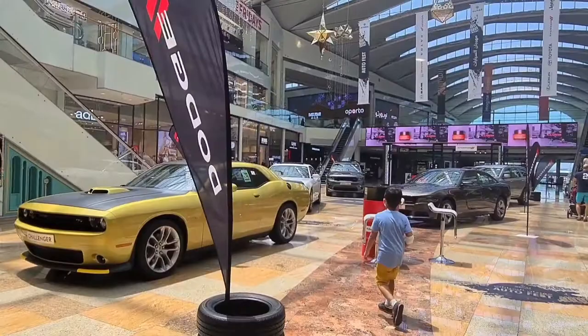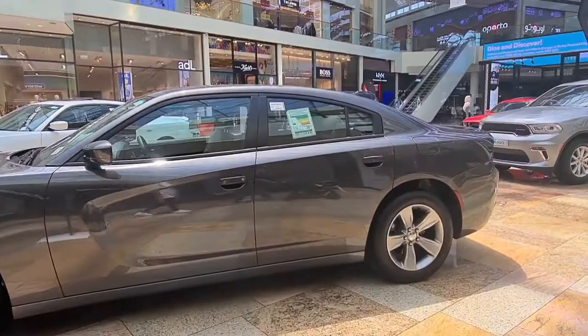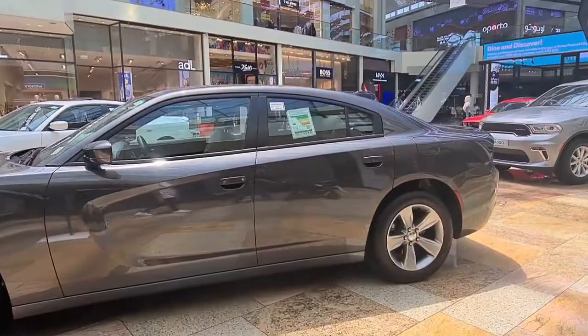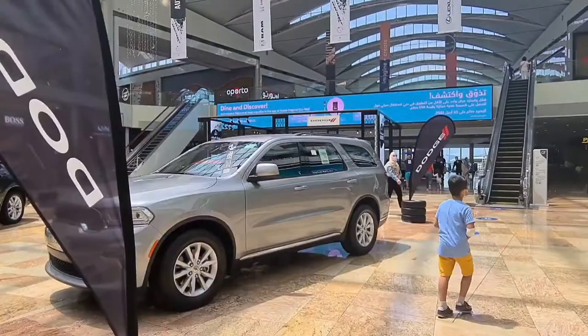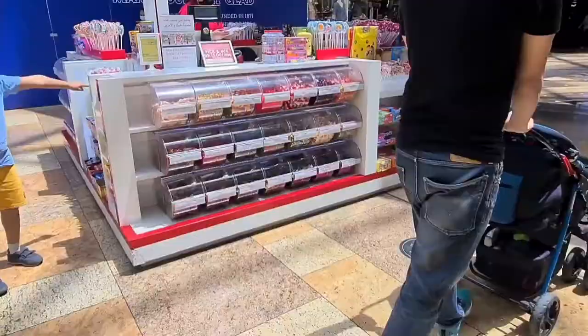Here you can see there are so many cars on display — these are for prizes. Prize competitions always keep happening in UAE, so if you win something you get a prize like a car. These cars on display are for that purpose only; in malls, if cars are on display, they are there for some purpose like a competition or a lucky draw.